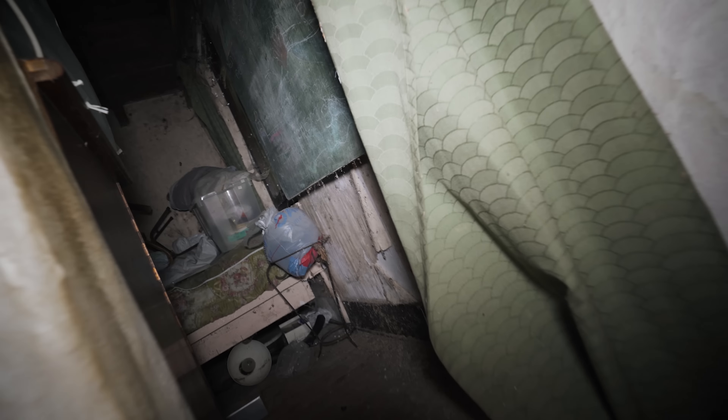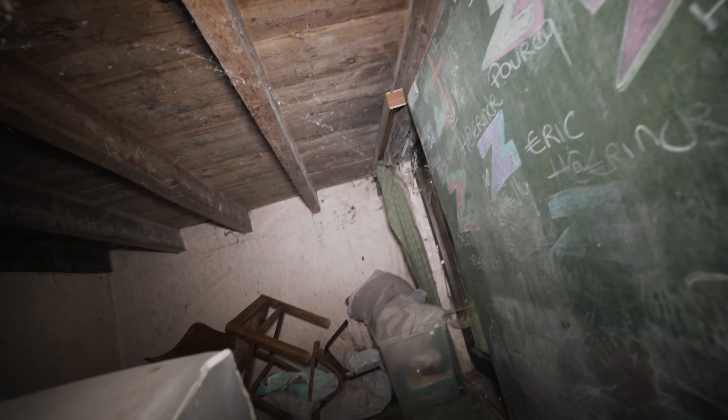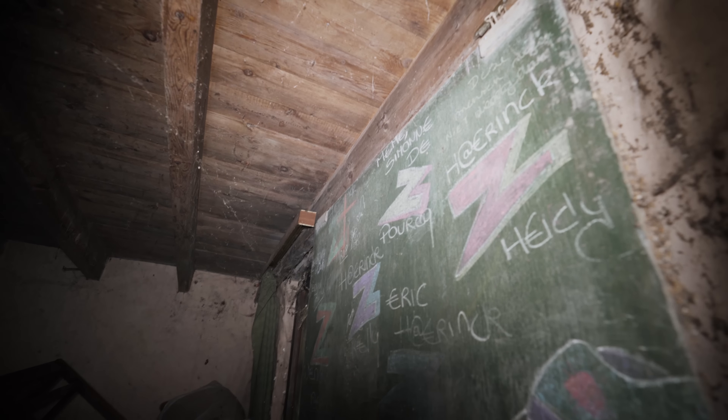Right over here is like a secret passageway or something. This is so strange — probably we cannot even walk inside because there are so many cobwebs, but this is like a hidden bedroom or something. We think it was for children, because over here is also a blackboard.